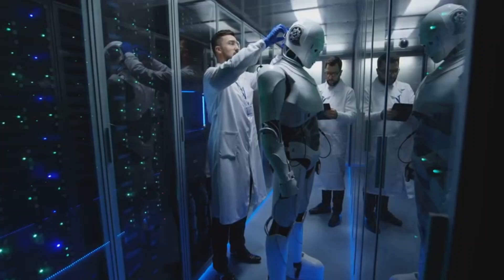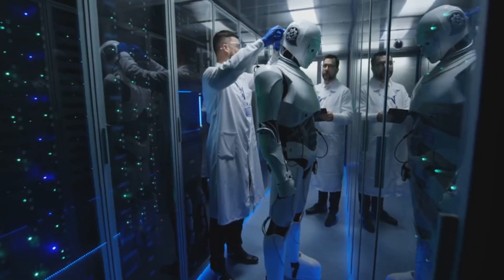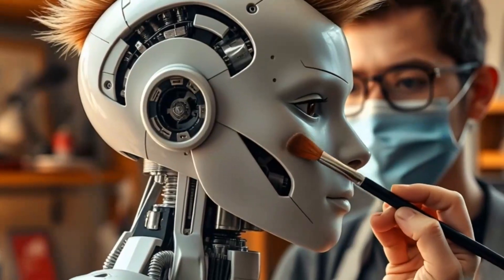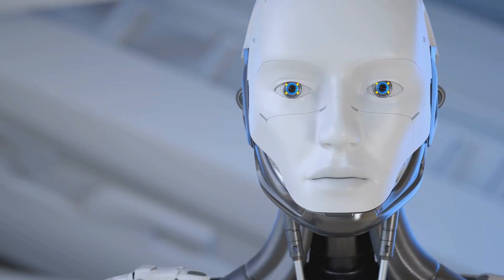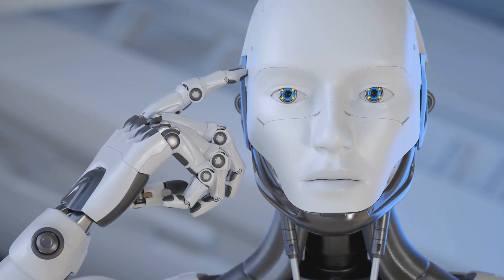Watch as specialists in pristine white lab coats breathe life into these humanoid marvels. With meticulous care, they perfect every detail from lifelike facial features to the smoothness of synthetic skin.